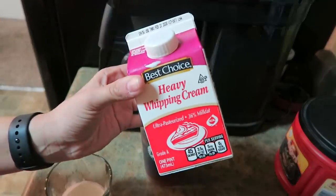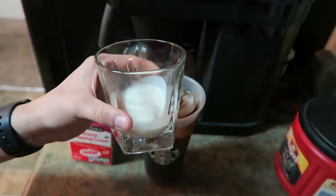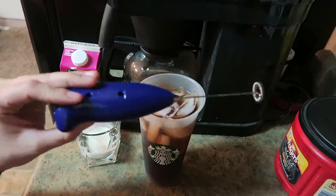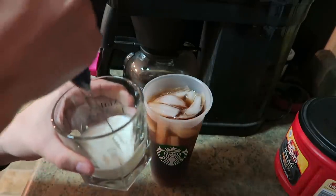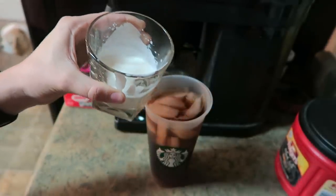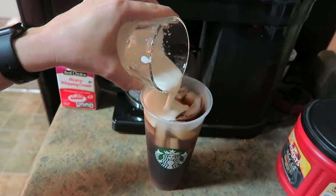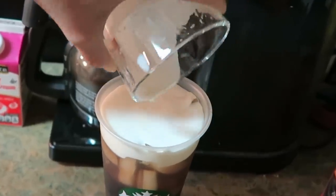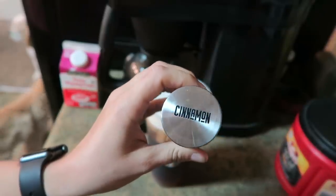Up next, I added about two to three tablespoons of heavy whipping cream into a glass. What I'm going to do now is take a milk frother and froth the heck out of this. Once you've gotten your milk all nice and frothy, you're going to pour that over the top of your iced coffee. And the final step, I am going to take some cinnamon and sprinkle it over the top.